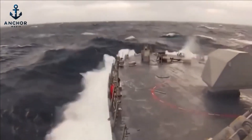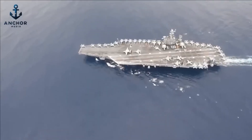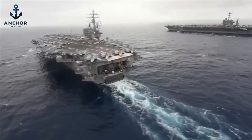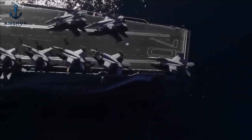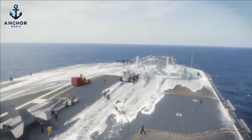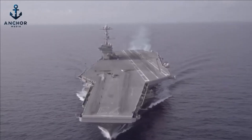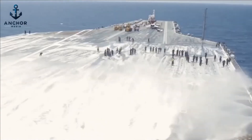Elevated well above the thrashing waves, the flight deck provides a steady and secure platform. Amidst the tumult of the storm, while the ocean churns and swells below, the aircraft carrier's operations can persist with enhanced safety and precision, ensuring that the rhythm of flights — taking off and landing — is maintained even under the most challenging conditions.